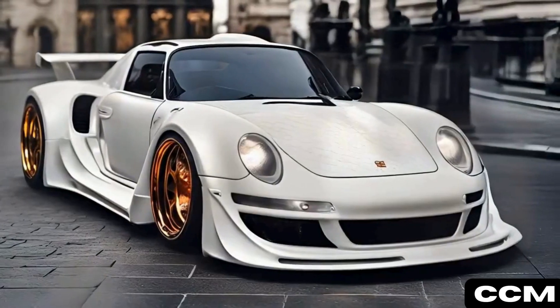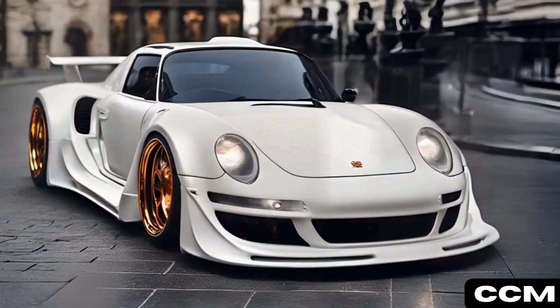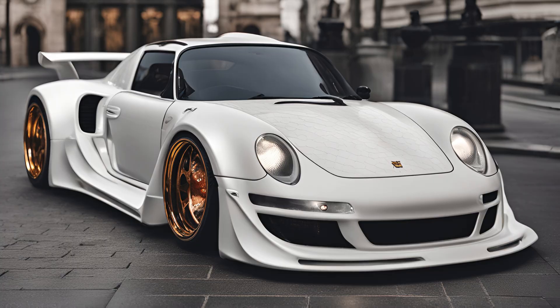Ivory Classic shone in pristine white, its sleek lines and minimalist design paying homage to Porsche's timeless elegance.